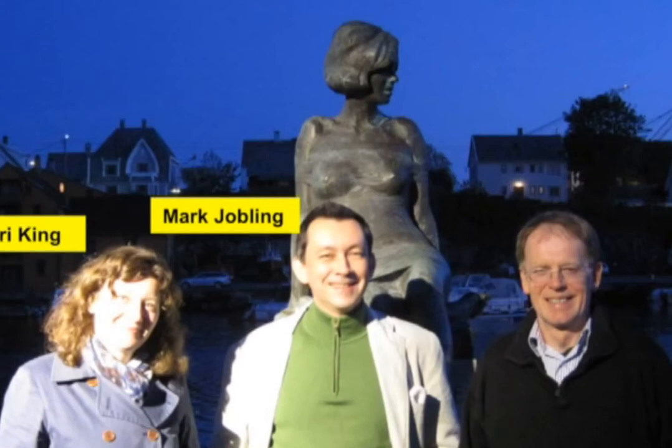Do you recognise this statue? It was a picture taken in Haugesund in Norway. It's a very attractive-looking statue. Some folks think it's the mermaid, but that's of course in Copenhagen. It's Marilyn Monroe. People don't realise that Marilyn's real name is Marilyn Mortensen, and Marilyn's father came from Haugesund on the west coast of Norway.